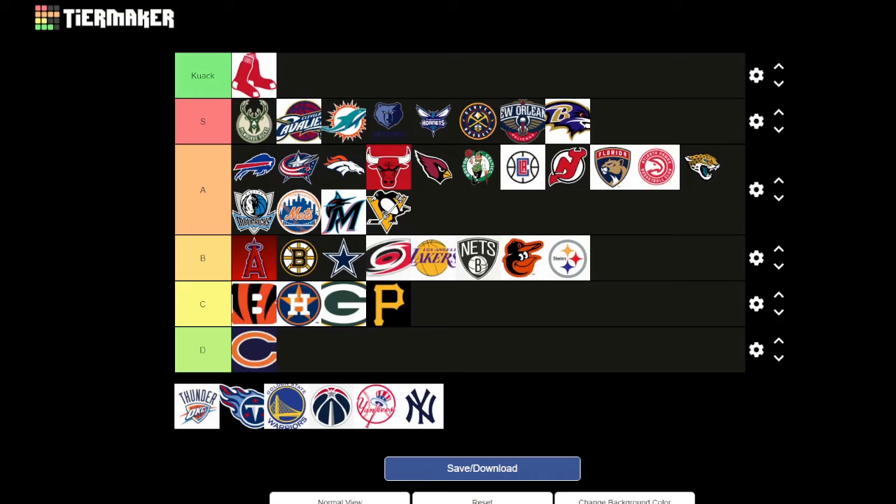Oklahoma City Thunder — I love the colors. The colors look really nice, but there's not much representation of being thunder. The little spikes are supposed to represent lightning. It's hard to represent thunder in a logo, but the font is quite nice with a little thunder on top. I'd give it a clean A.